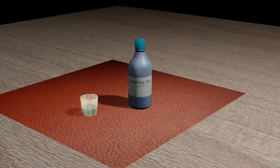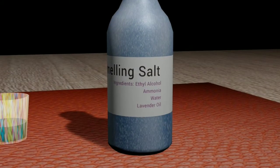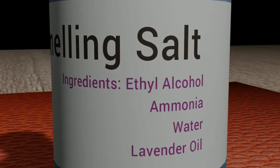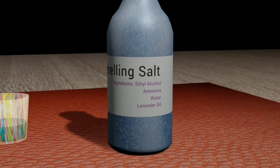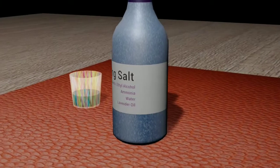Another form of smelling salt may occur in liquid. Gaseous ammonia, dissolved in ethyl alcohol, can also give the same effect. On evaporation of ethyl alcohol, it releases gaseous ammonia.